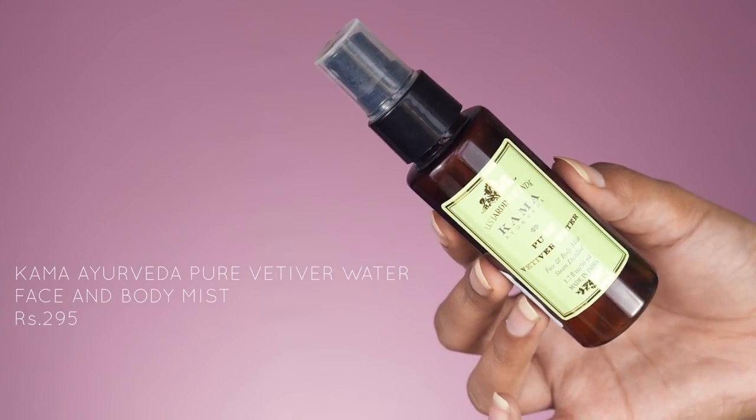Next up I have a face and body mist — this is the Kama Ayurveda Pure Vetiver Water in the 50 ml size. I bought this and their rose water to try them out and I actually love both products, especially this one. I love the smell — if you've never used vetiver water, it smells like the first rain; it's so satisfying, calming, and soothing. The only reason I may not repurchase it is because of its price. I spray it all over my face after washing as a kind of toner, but it doesn't really function as a toner. Spending almost 300 rupees on a 50 ml bottle feels like a lot, so if I buy it again I'll probably go for the bigger size.